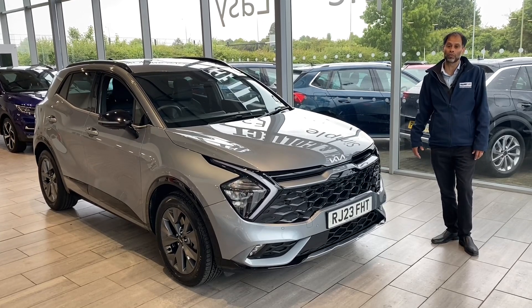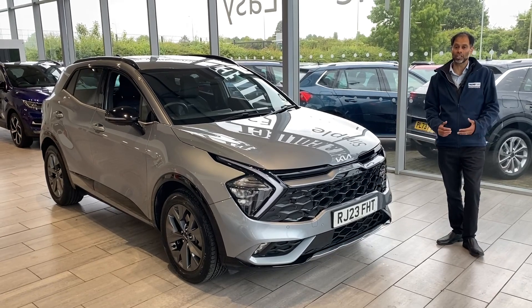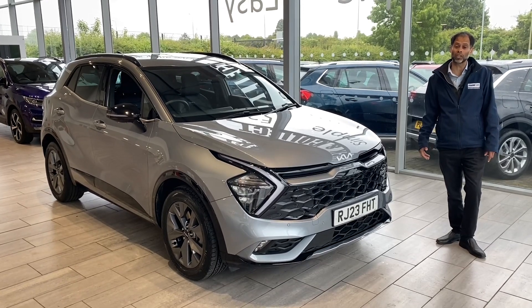Why not deposit today — just £99. Not many of these available, so you could put the car aside for even 48 hours, so you then know the car is available for you when you arrive. There are no hidden charges, no hidden costs either, and if you don't like it, not a problem — we'll refund your deposit back to you.